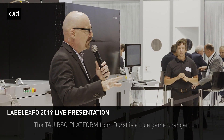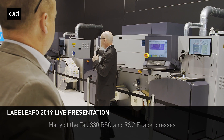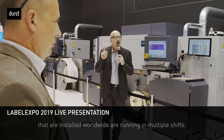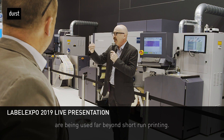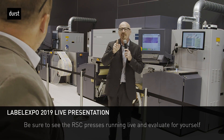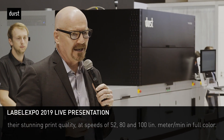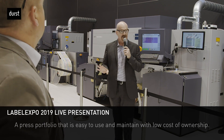The RSC platform from Durst is a true game-changer that will help you keep printing and stay competitive. Many of the TAU 330 RSC and RSC E label presses installed worldwide are running in multiple shifts. Thanks to high printing speed and print quality, RSC presses are used far beyond short-run printing — the average run length of many converters exceeds 10,000 or even 20,000 linear meters. Be sure to see the RSC presses running live and evaluate their stunning print quality at speeds of 52, 80, and even 100 linear meters per minute — a press portfolio that is easy to use and maintain with low cost of ownership.